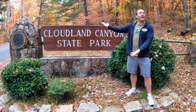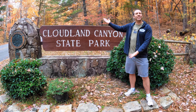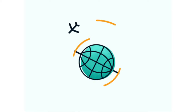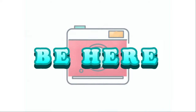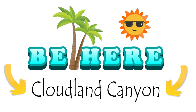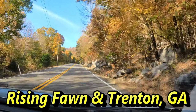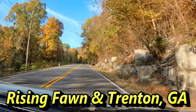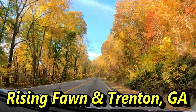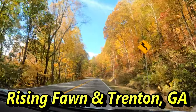Welcome to Be Here. I'm your host Chris Marks, and welcome to the beautiful Cloudland Canyon State Park. Located in the northeast corner of Georgia between Rising Fawn and Trenton, and established in 1938, this state park has over 3,500 acres to explore.